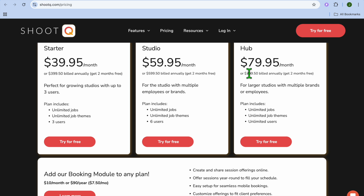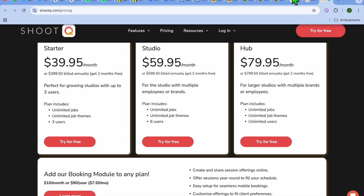That wraps up my list of the 9 best booking software for photographers. Whether you need a simple scheduler, a client communication tool, or a full business management system, there's a solution that fits your workflow. Which one of these platforms are you planning to use? Let me know in the comment section, and thank you for watching.